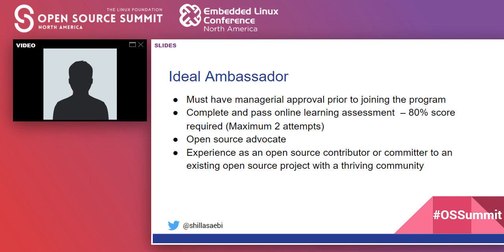An ideal Comcast ambassador needs managerial approval prior to joining. We also have an online learning assessment where folks must score 80% or higher, with a maximum of two attempts. The assessment covers open source history, licenses, and compliance. You should be an open source advocate — a good fit if you're an avid user or contributor, or already active as a maintainer in an open source community.